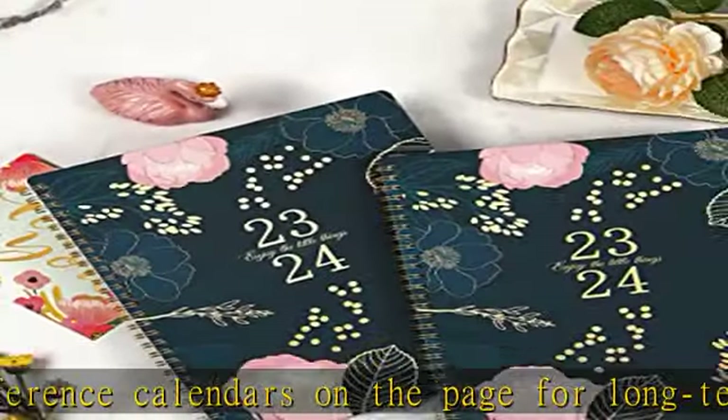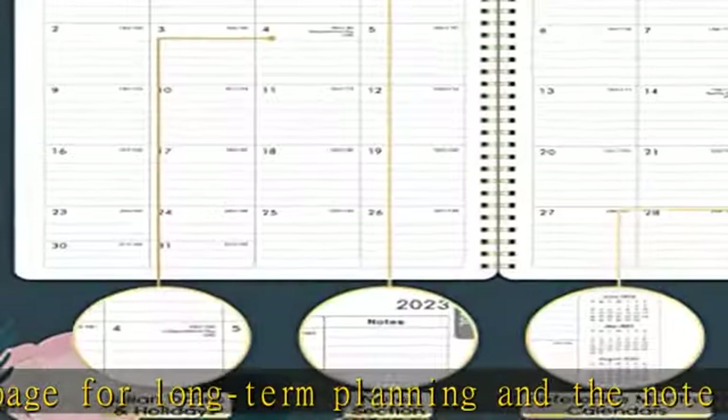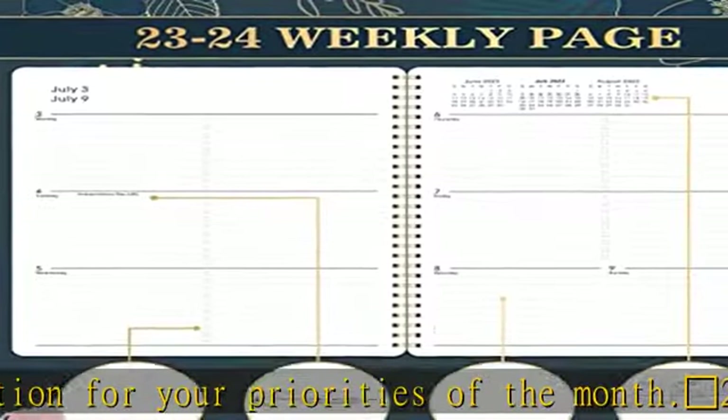Cherry Blossom stylish design. The bronzing process and stylish flower design make this planner more fashionable and attractive. Its flexible cover with strong twin wire binding brightens up your daily life, and the stylish rounded corners protect your hands from scratching. See the description to get this product today at the best price.